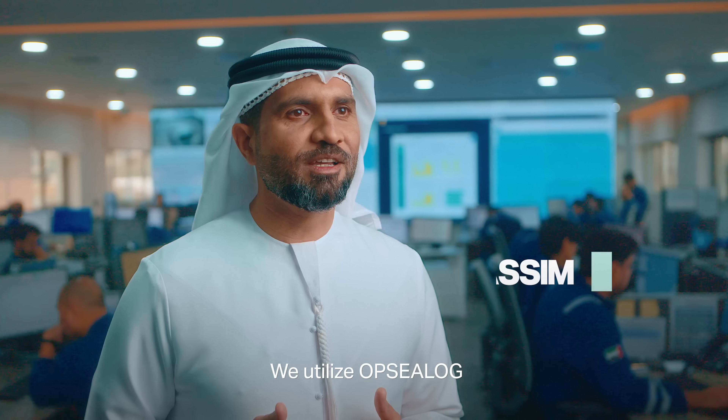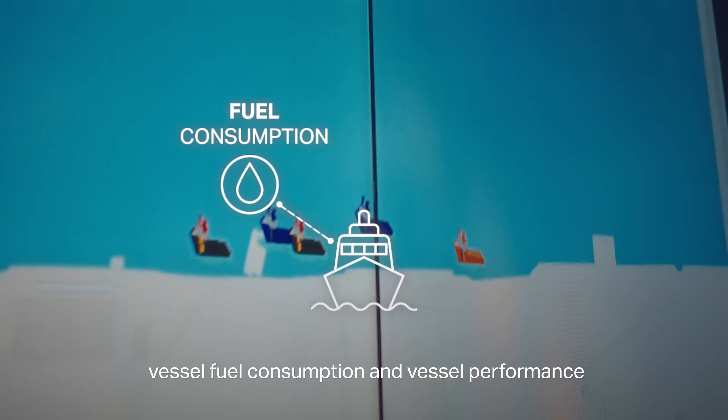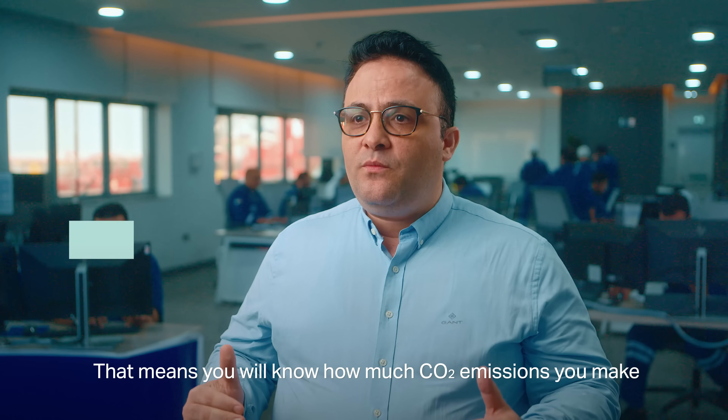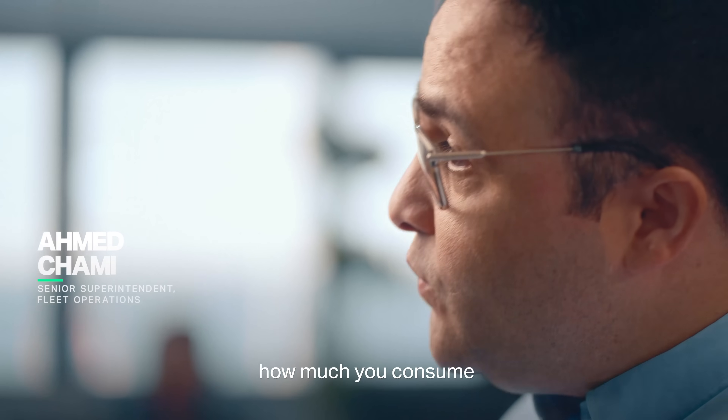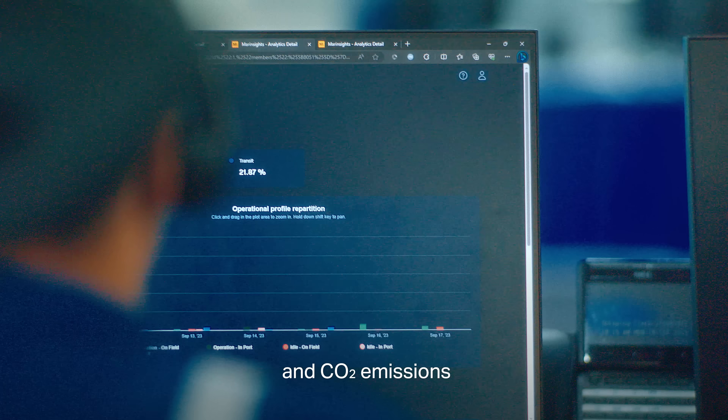We utilize Opsilog. It is a digital platform that allows us to track vessel fuel consumption and vessel performance. That means you will know how much CO2 emissions you make, how much you will consume, and how you will act to reduce the fuel consumption and CO2 emissions.